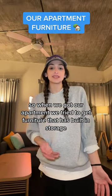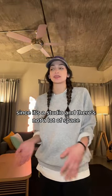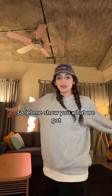So when we got our apartment, we tried to get furniture that has built-in storage since it's a studio and there's not a lot of space. So let me show you what we got.